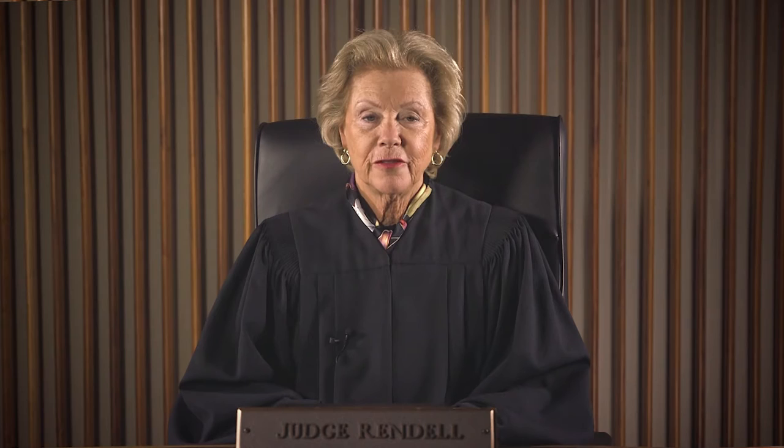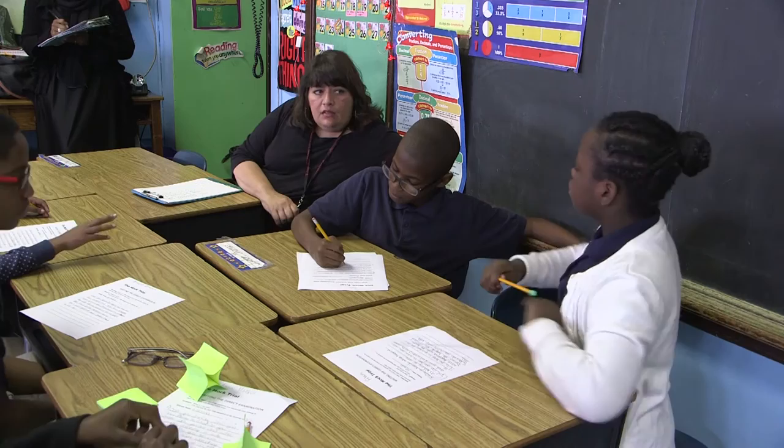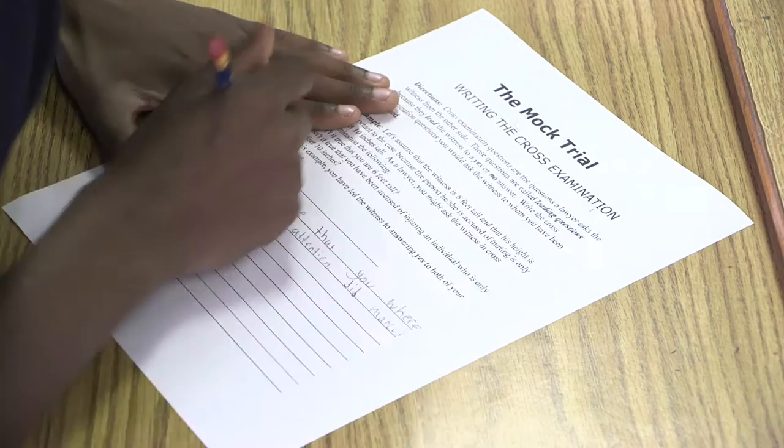A literature-based mock trial provides a dynamic opportunity for developing higher-level thinking skills, as well as reading, writing, listening, and speaking skills, and provides a vehicle for increasing knowledge of our legal system. Our pilot school has seen significant increases in their English Language Arts test scores since a school-wide implementation of our literacy-based mock trial.